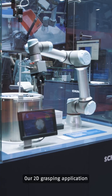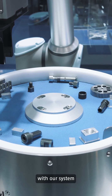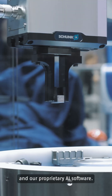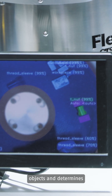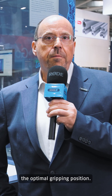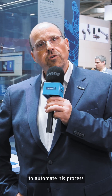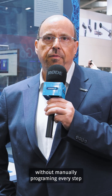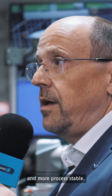Our 2D grasping application allows the easy automation of processes. With our system that is equipped with a camera and our proprietary AI software, the system automatically detects objects and determines the optimal gripping position. This allows the end-user to automate his process without manually programming every step for every piece, making automation much more easy, faster, efficient, and more process-stable.